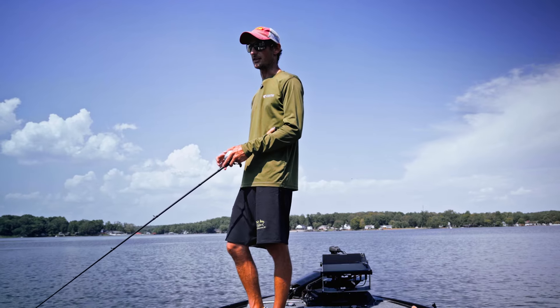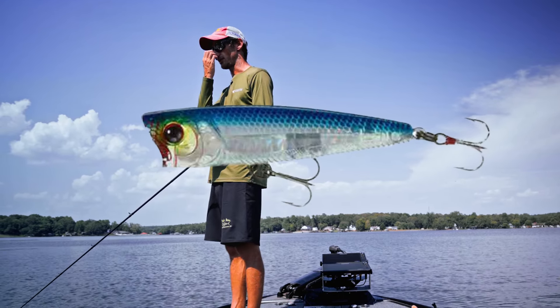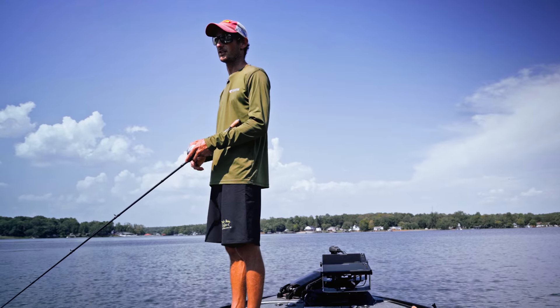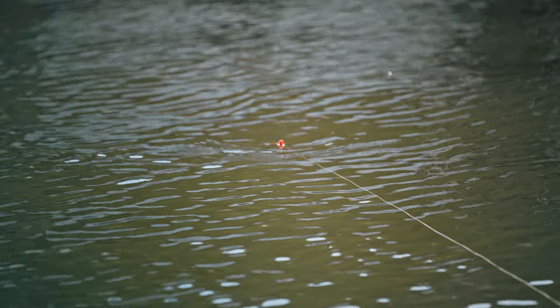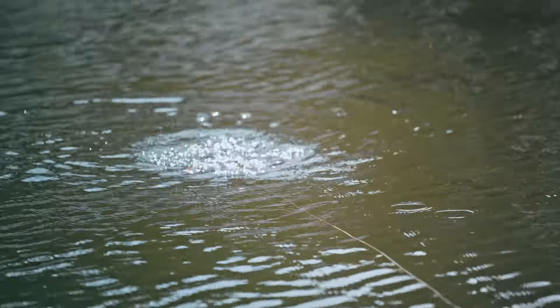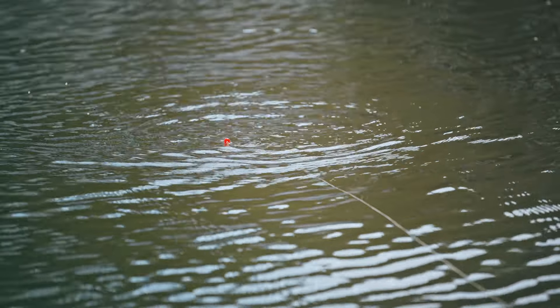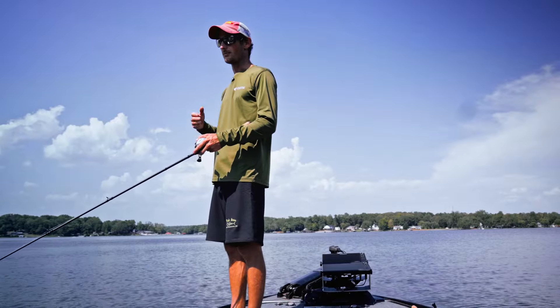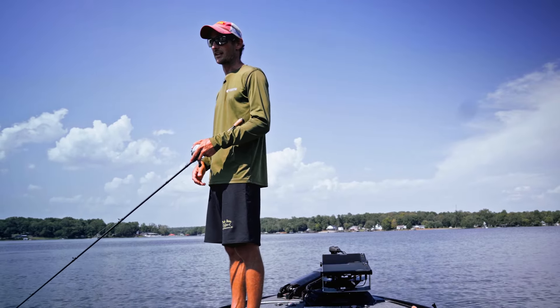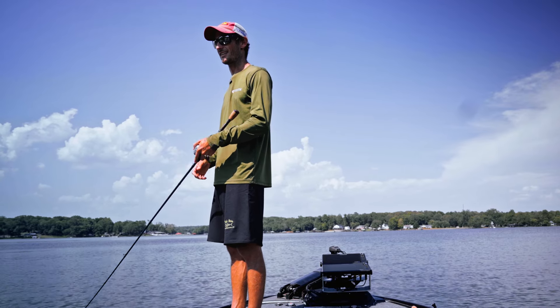This Yozuri 3DB popper works really well all three ways. The traditional way is just your blop-stop, blop-stop, and that is a very productive way to fish a popper — especially maybe in Florida or when the fish just like that — but that's not the technical way I like to fish it.